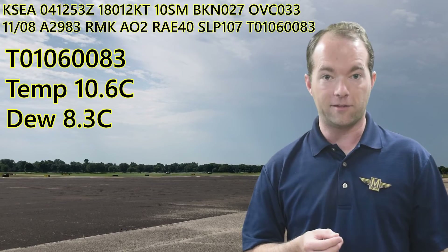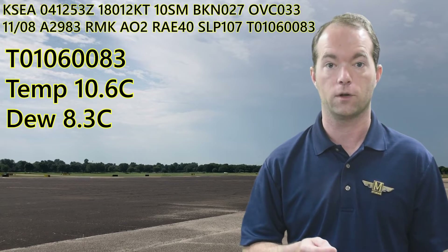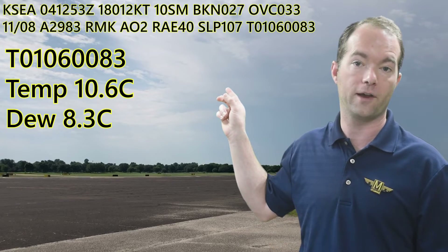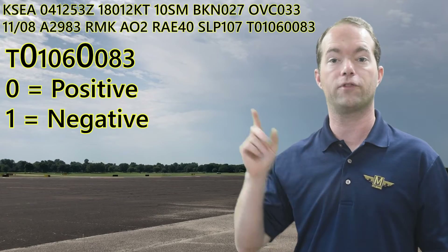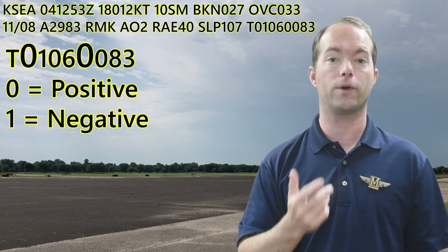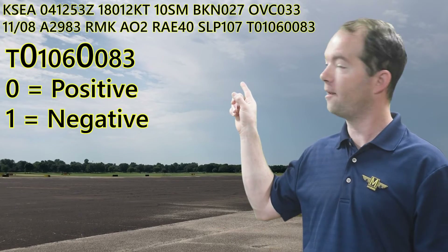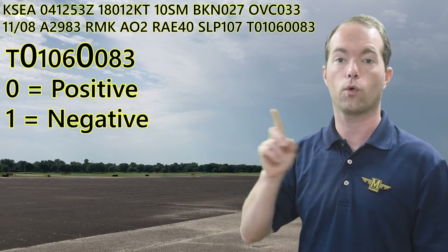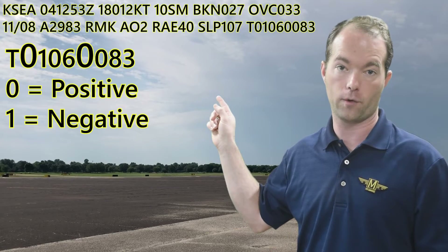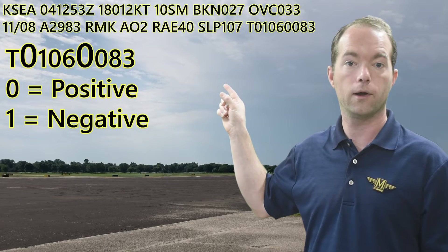The last block repeats the temperature and dew point again, but in tenths of a degree Celsius. So it's 10.6 and the dew point's actually 8.3. One thing you need to know here: zero is for positive values and one is for negative values. The zero here means it's 10.6 degrees Celsius. If it were a one, it'd be minus 10 degrees. Same thing with the dew point — if there's a leading one instead of a zero, then it's negative.